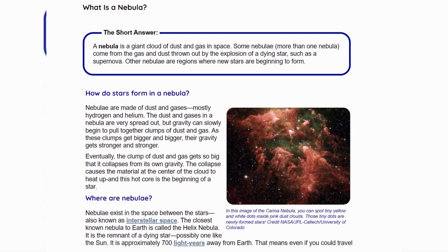How do stars form in a nebula? Nebulae are made mostly of dust and gases, mostly hydrogen and helium. The dust and gases in a nebula are very spread out, but gravity can slowly begin to pull together clumps of dust and gas.